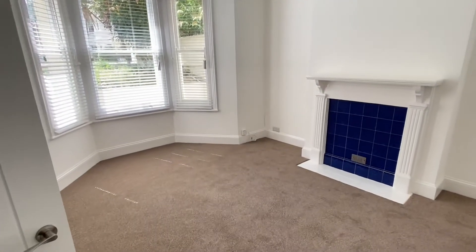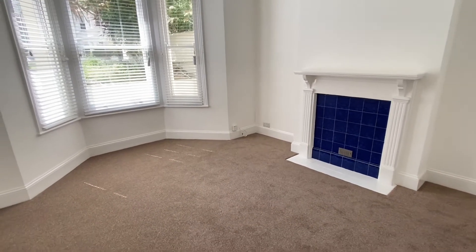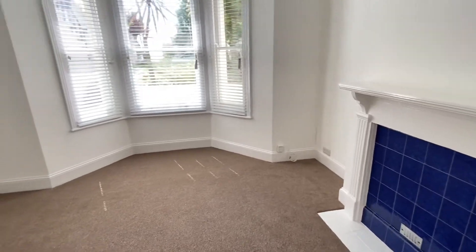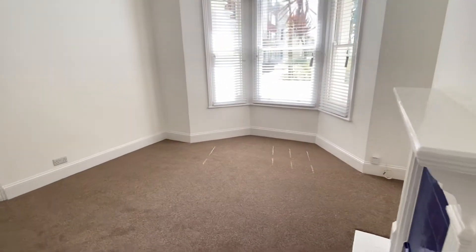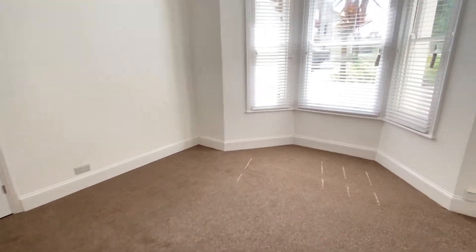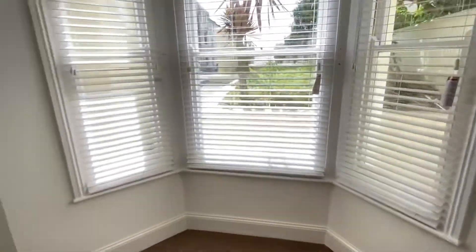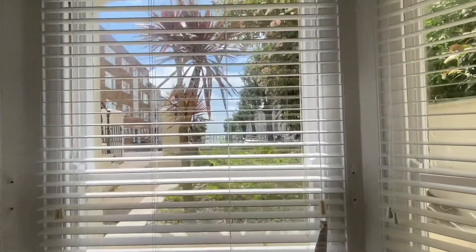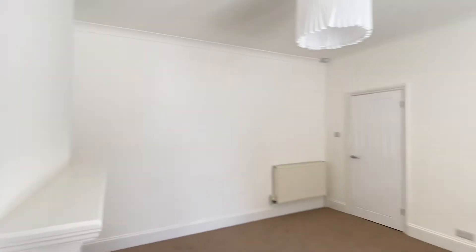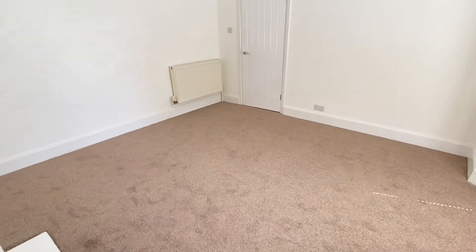This is the living room, which is a really good size as you can see. There's a feature fireplace just there, and as I mentioned it's south facing so it's a really bright room with plenty of space for furniture. I think it qualifies for maybe a tiptoe sea view — first time for everything. And here's another view of the living room.